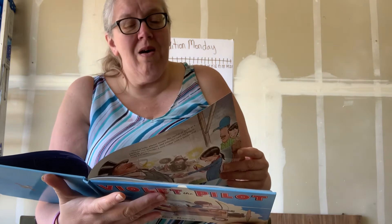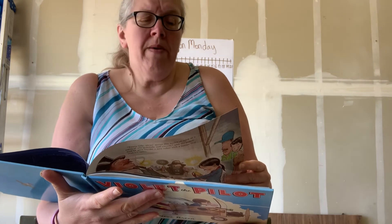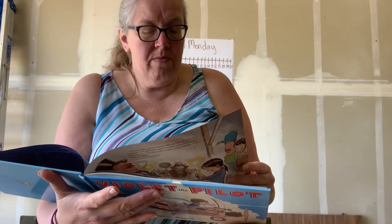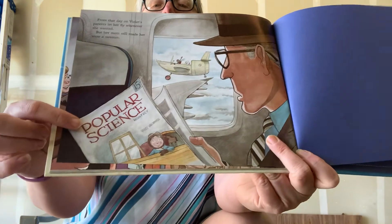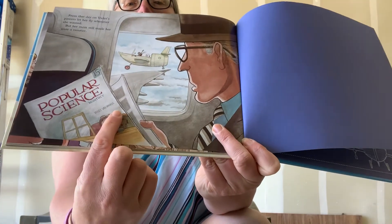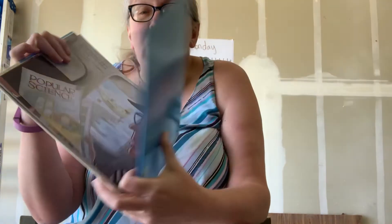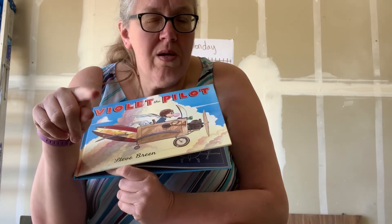From that day on, Violet's parents let her fly whenever she wanted. But her mom still made her wear a sweater. This gentleman is on an airplane reading something called Popular Science Monthly — Violet Van Winkle. Now, did you know who those two Scouts were? She saved them, didn't she? But they were also what? I'm not going to tell you. It's the two Scouts she saved, but who else were they?